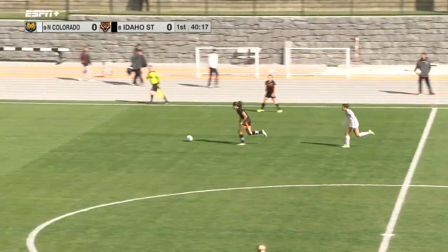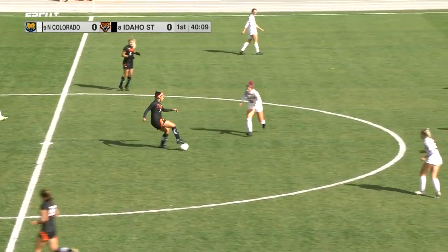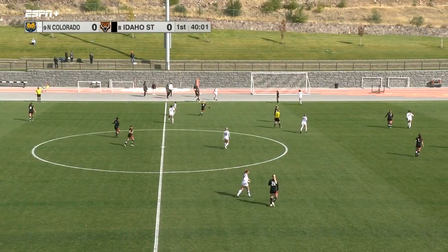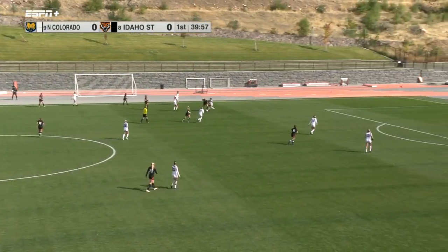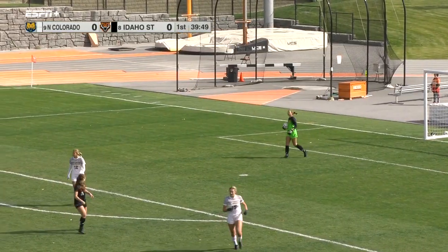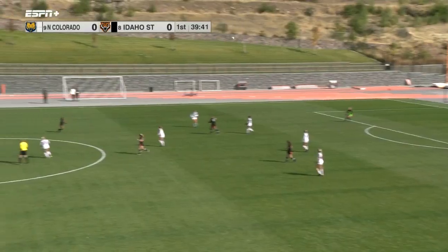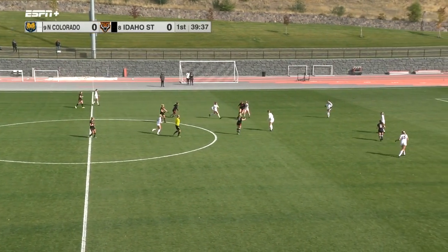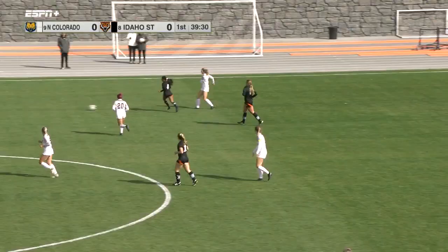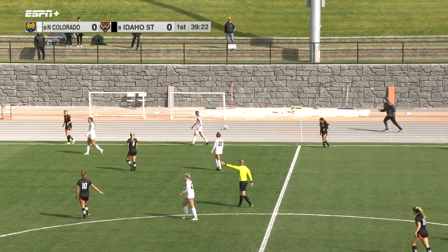Bengals back on it, they're going to send it to Scarduzio. Stolen by UNC, but they can't keep it in and the throw-in coming for Idaho State. Sours, one of the four seniors to be honored today, sends it into the box but couldn't quite get a whole lot on it and it's an easy pickup for Smith. Bears on it, Tomashiro swoops in to steal it for Idaho State, but it will be a throw-in for the Bears.